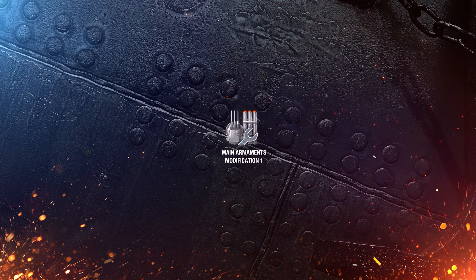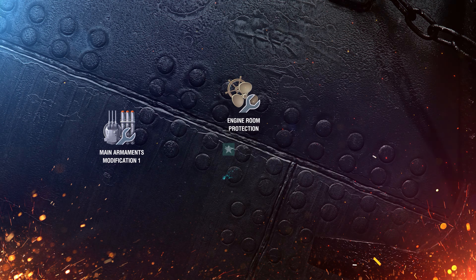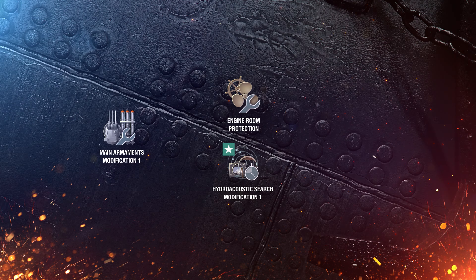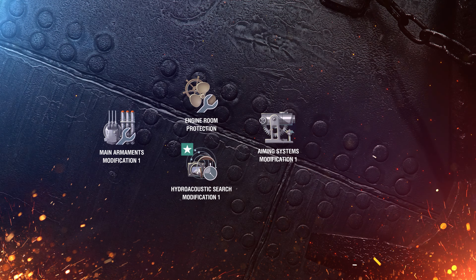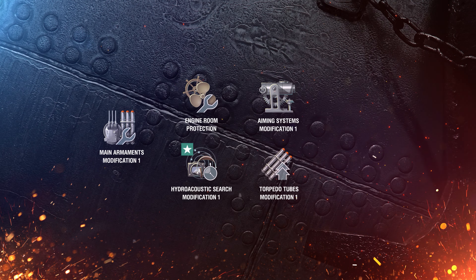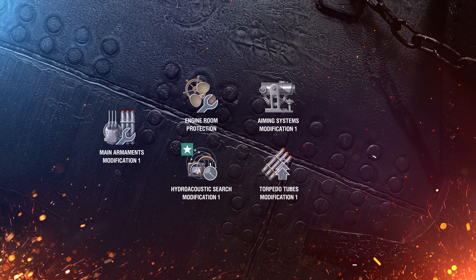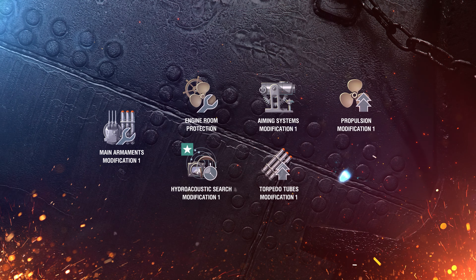Tukachi's upgrades allow you to mold the ship to fit different playstyles. In the first slot, install Main Armaments Modification 1. In the second slot, Engine Room Protection or Hydroacoustic Surge Modification 1. Then either Aiming Systems Modification 1 if you favor guns, or Torpedo 2's Modification 1 if your tactics are based on torpedo attack. In the fourth slot, you can choose between Propulsion Modification 1 or Steering Gears Modification 1.